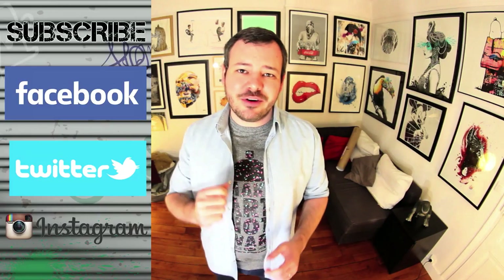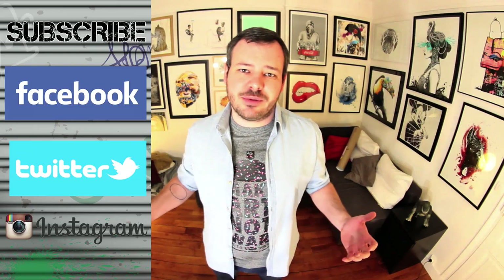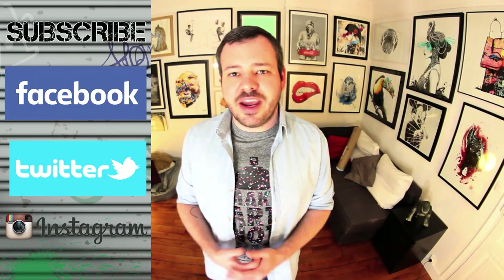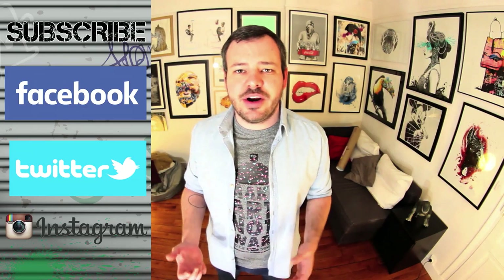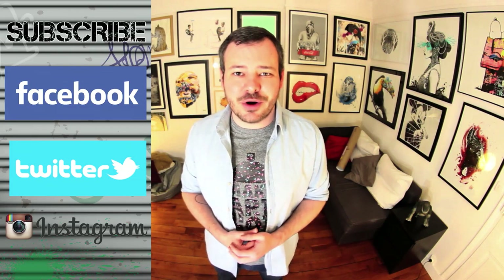Well, that's it — thank you very much for watching this video. I hope you enjoyed it and that you learned a thing or two. Don't forget to subscribe to my channel for more videos to come, and to share this one if you liked it. You can also follow me on Facebook, Twitter and Instagram. So until next time, don't forget to spray the world. See ya!